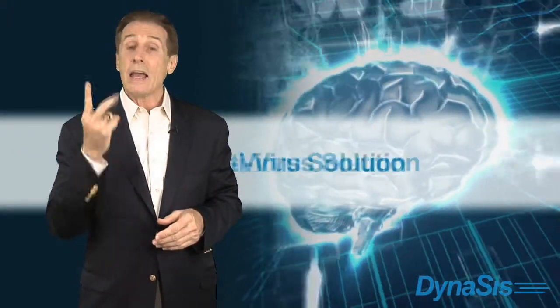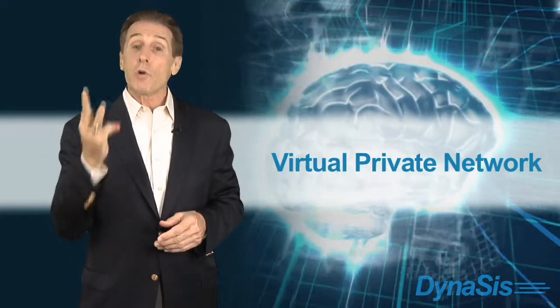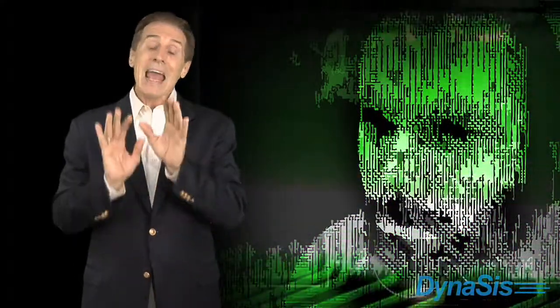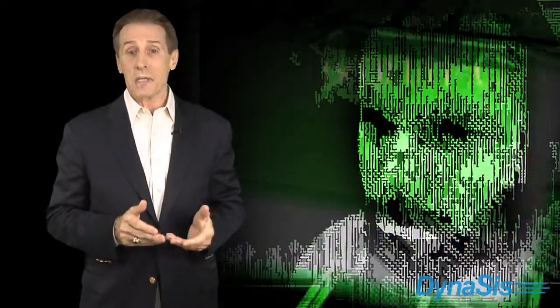Third, your data and intellectual property are your competitive advantage, but most small businesses don't have security as a core competency. So Ascend also includes intrusion detection, an antivirus solution, virtual private networks or VPNs, firewalls, and encryption where needed. This managed security solution provides additional safety and helps to keep your network and servers from being harmed by malicious attacks.